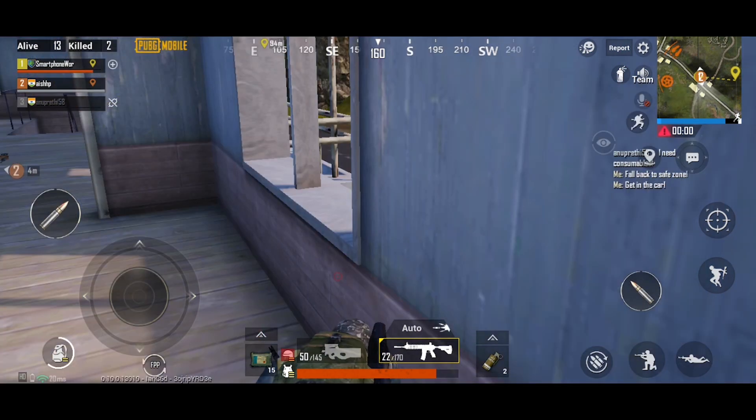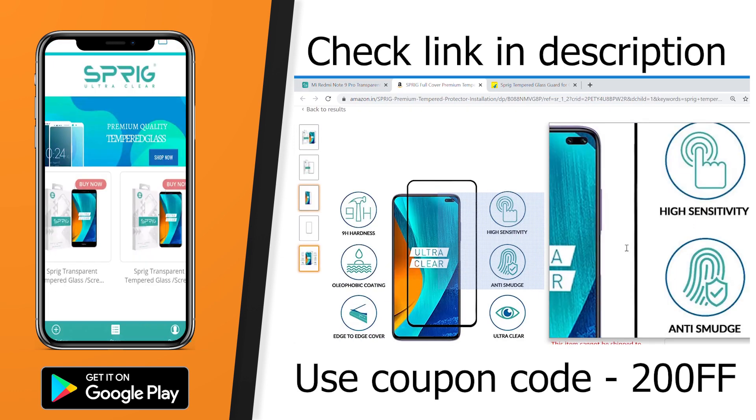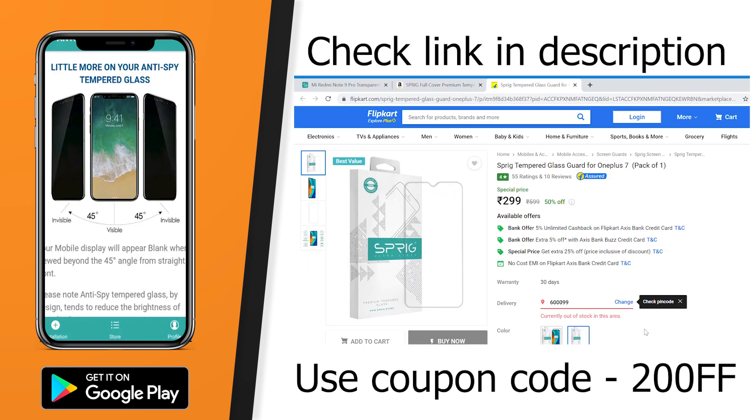I have already uploaded gaming test videos of the OnePlus Nord — if you're interested please do check that video. Before we conclude, a word from our sponsor Sprig, a brand that creates premium, affordable, and durable tempered glass for smartphones. You can buy Sprig tempered glass from Amazon, Flipkart, or the Sprig store. You can also download the Sprig app from the Play Store — an iOS app is coming soon. Check all links in the description.